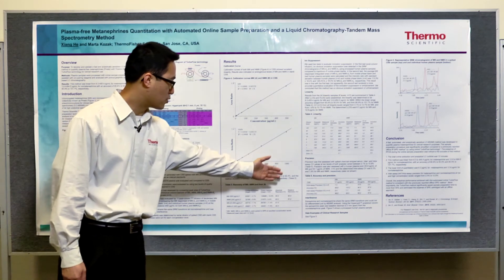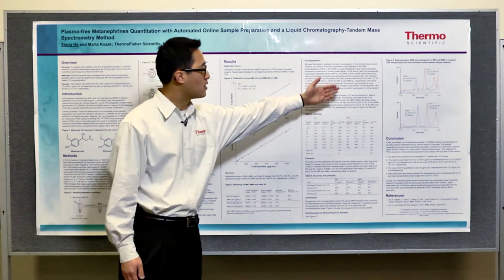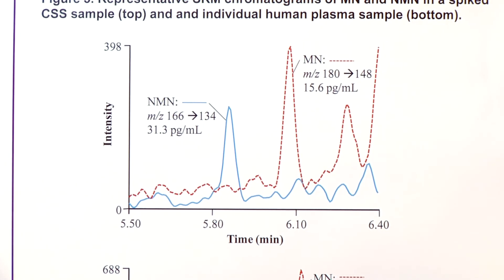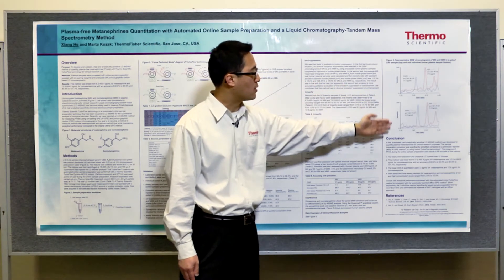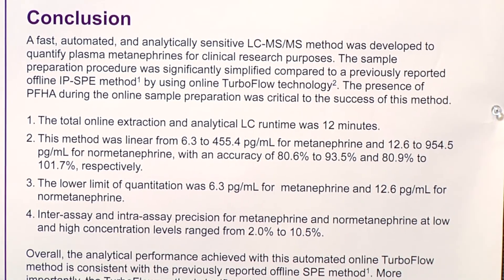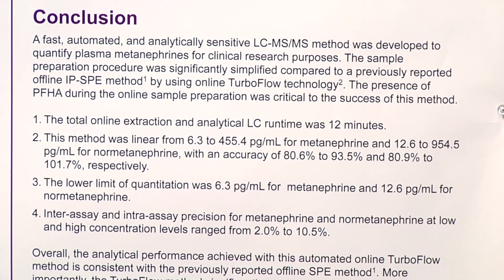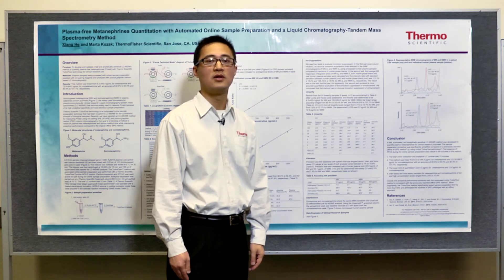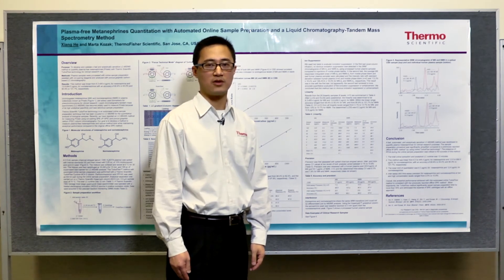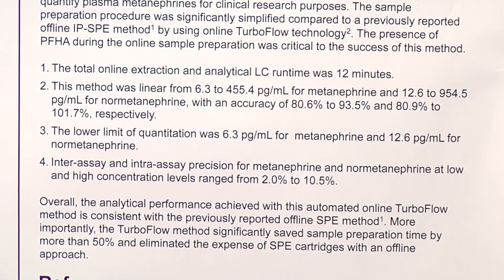The method has very good precision and is almost interference-free. In Figure 5, you can see the SRM chromatograms of metanephrine and normetanephrine in charcoal-stripped serum on the top and a human plasma sample on the bottom. In conclusion, we have developed a very sensitive and automated analytical method for plasma metanephrines using the TurboFlow LC system and TSQ Vantage triple-quadrupole mass spectrometer. This method has the same analytical performance as the previous offline method, but can be done in a fraction of the time and cost.